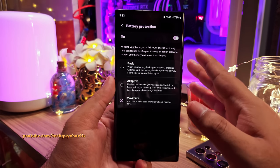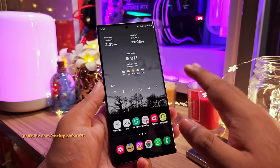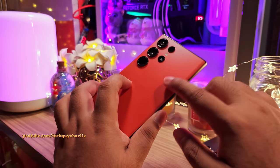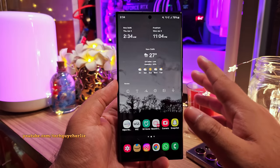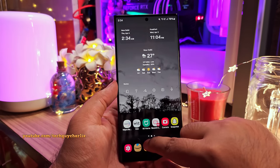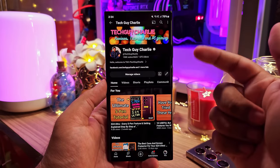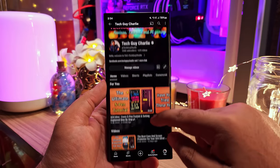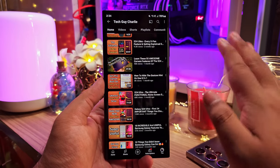Those are the major changes that the One UI 6.1 update brings to the S23 Ultra. There are smaller changes left out to keep the video to 15 minutes. If you found this video helpful, hit the like button and subscribe to the channel — I've got tons of content on Samsung smartphones. This is TechGuyCharlie signing off.